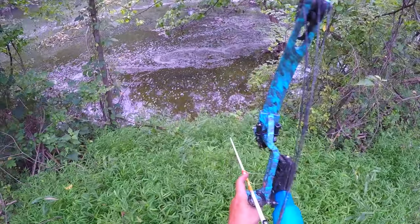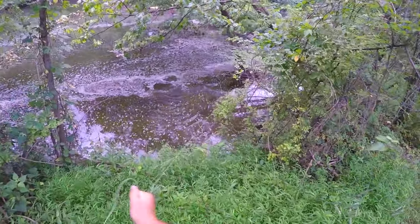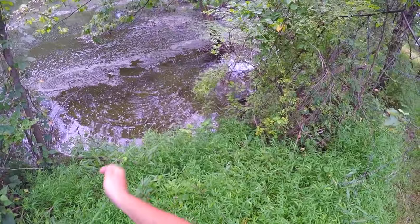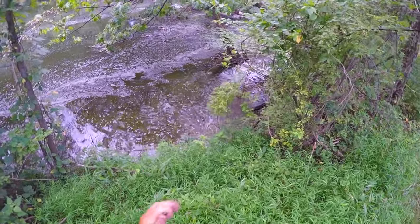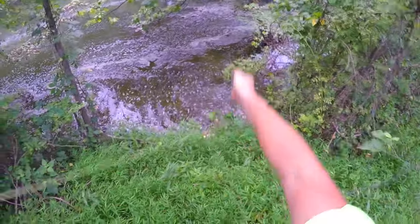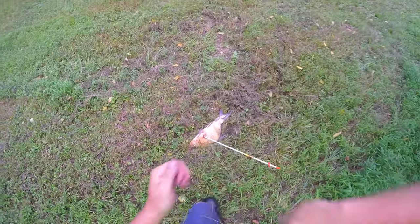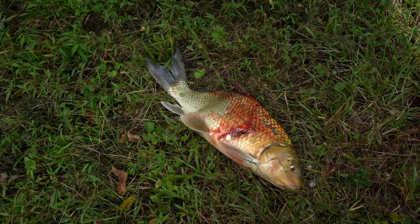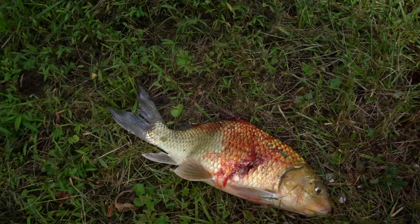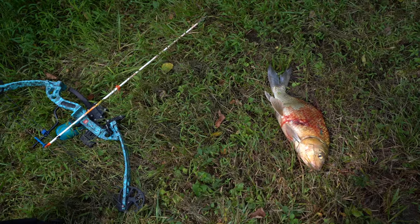There's one - got him! Come on. Alright, there's the first one. He's kind of a dopey fish - a little quillback. Awesome shot, great way to start the day.